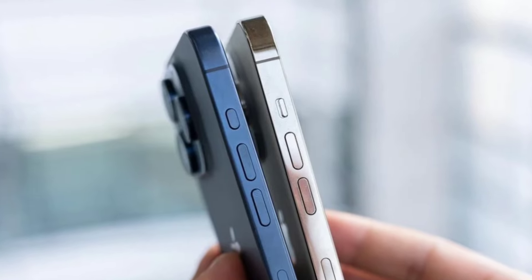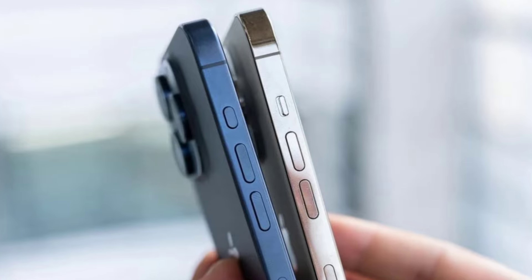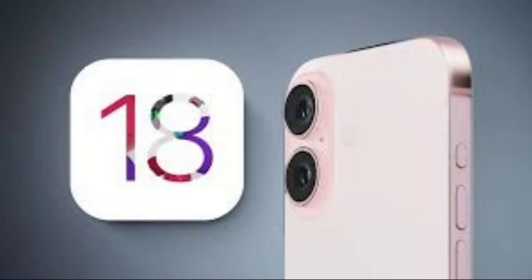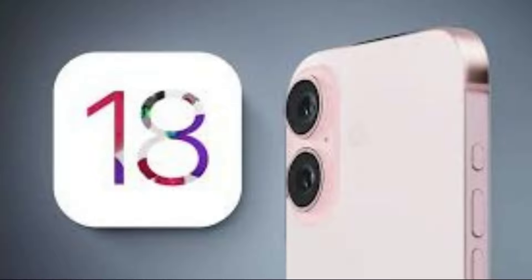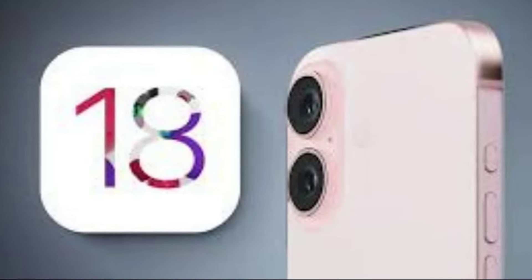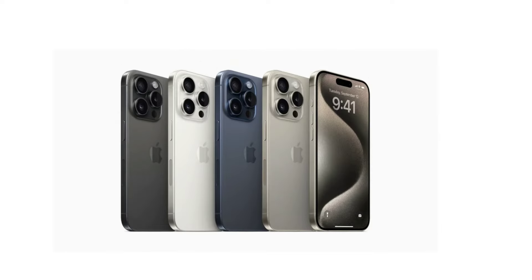In addition to the capture button, the iPhone 16 models will introduce an action button across the entire lineup, which was previously limited to the Pro models. This button offers customizable functions, from activating the camera to launching shortcuts. And with iOS 18, Apple is rumored to be bringing some advanced AI features, possibly exclusive to the iPhone 16 models — these could include smarter Siri interactions, AI-assisted content creation, and more.